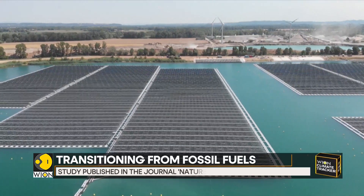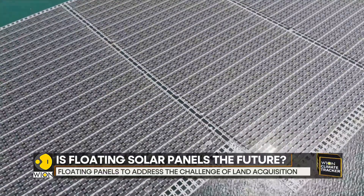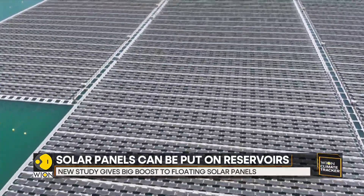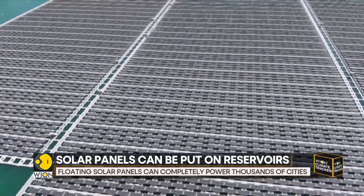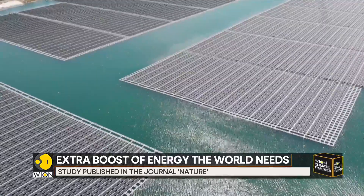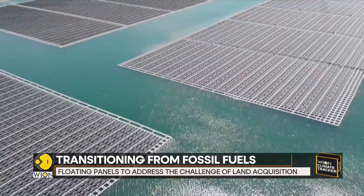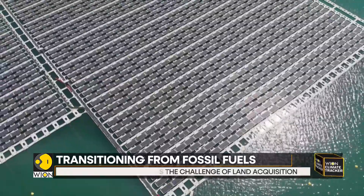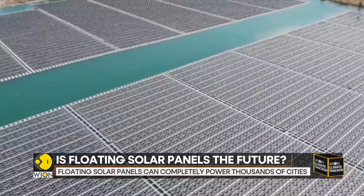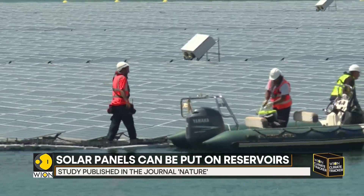So how does this work? Solar arrays suspended over water work similarly to those spread out over land — the panels sit on a raft instead of parking lots, rooftops, or other grounded surfaces. But they haven't been deployed in many places around the world yet. As of 2020, they only produce electricity equivalent to less than one percent of the world's land-based solar farms.